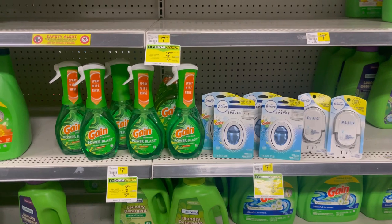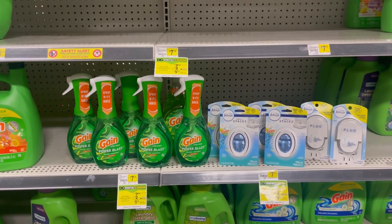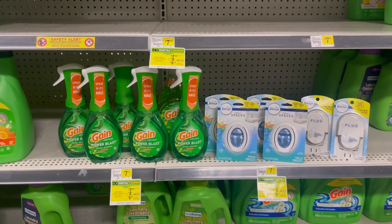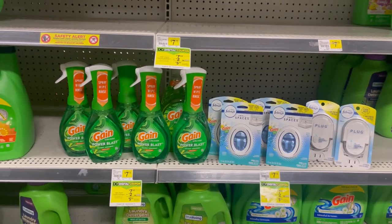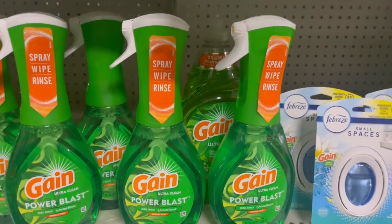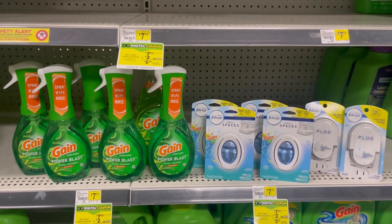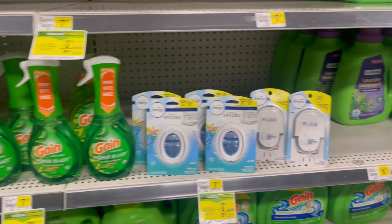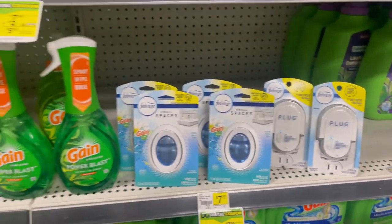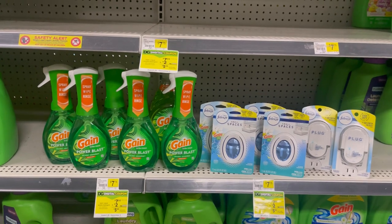So this is the next deal, and this is for those of you who can only use what's specified on the coupon. I have six of the Gain Power Blast at $4.75, four of the Small Spaces, and two of the Febreze Plugs. For everything here, it comes to $49.